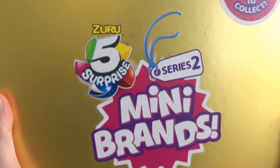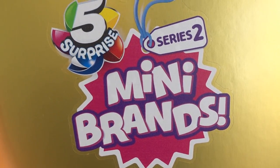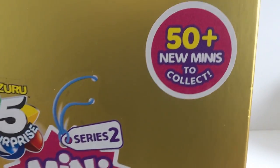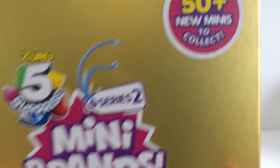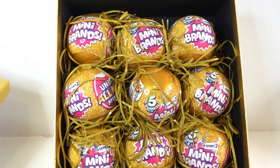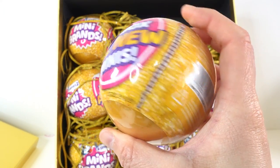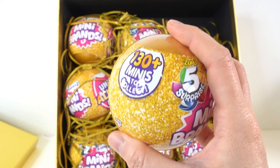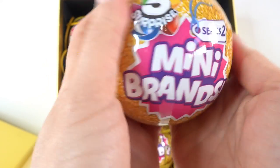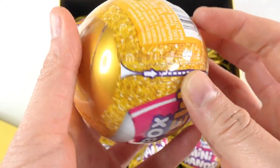Hi everyone, welcome to TV's Toy House! Today we have another fun package sent to me from Zuru - this is the Five Surprise Mini Brands Series 2. The exciting part is this is Wave 2, so that means there are 50 plus new minis to collect. It says there are over 130 minis to collect in this series, and Wave 2 has over 50. Let's go ahead and open it up!